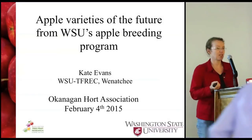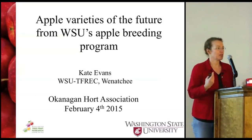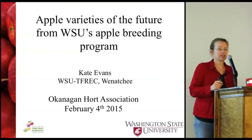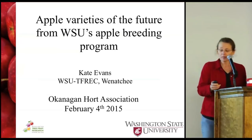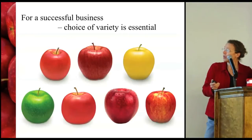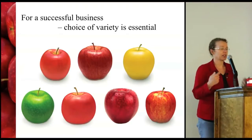Thank you for the opportunity to come and talk about the apple breeding program and the progress that we've been making. I'm Kate Evans, based at the Tree Fruit Research and Extension Center in Wenatchee, and I've been leading the apple breeding program for WSU for just over six years now.